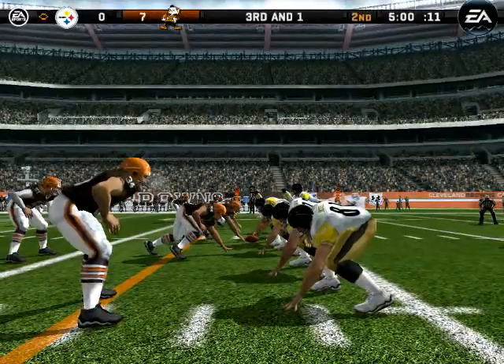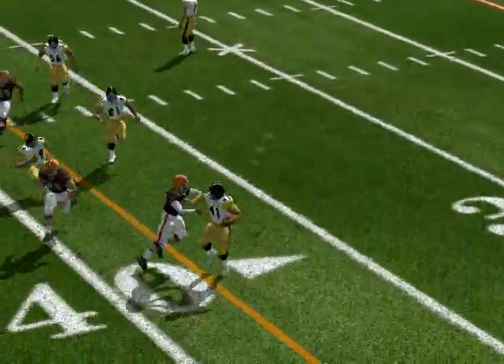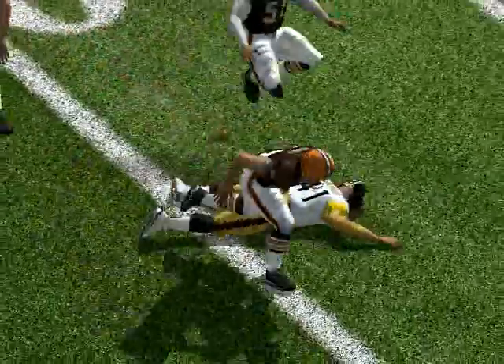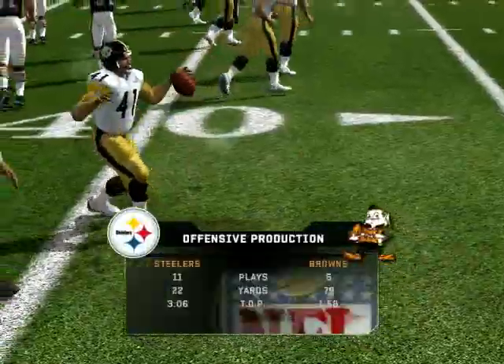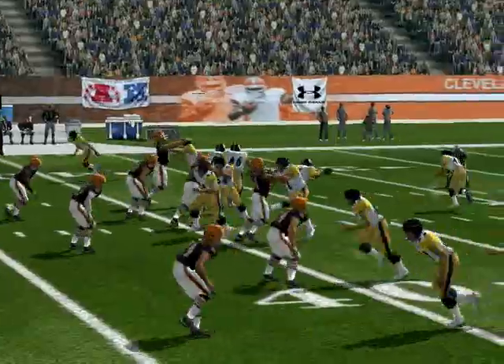Lone back going to the left. Michaels tackles him but not before the first down is reached. Great job running the toss on that play, and a first down Browns.